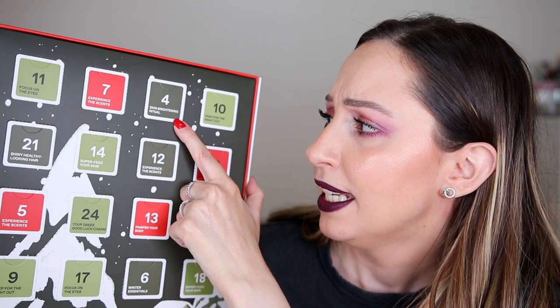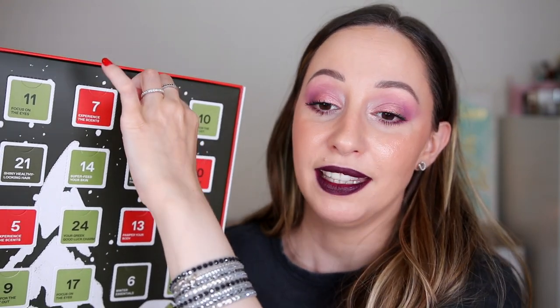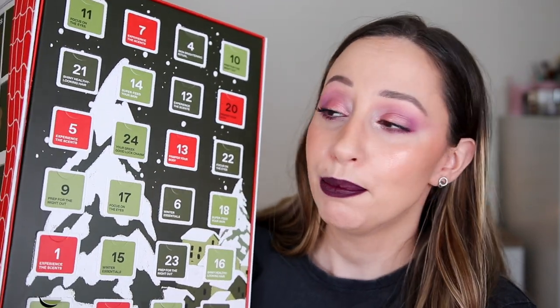Door number four says 'skin brightening ritual.' I'm going to say a serum with vitamin C. And we have the night brightening sleeping facial with vitamin super C — so I found vitamin C! This is for fine lines and contains 20 milliliters. Maybe I can use it two to three weeks, only at night. I'm still hoping for some full size products.